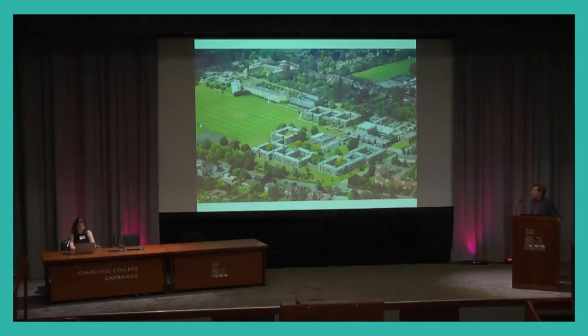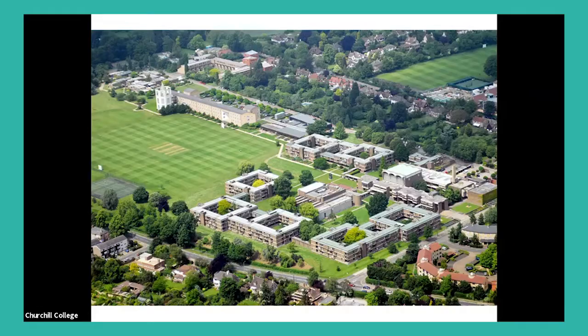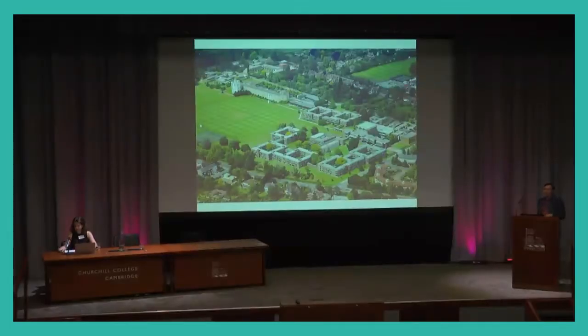Thank you for that introduction. Churchill College's architecture is very distinctively modernist. When you first glance at it, your reaction is probably 'typical 60s architecture.' But what we need to recapture is the shock of the new, because this was the first major modernist project in collegiate Cambridge — the entry point, not only in Cambridge, but for British higher education, of modernist architecture.